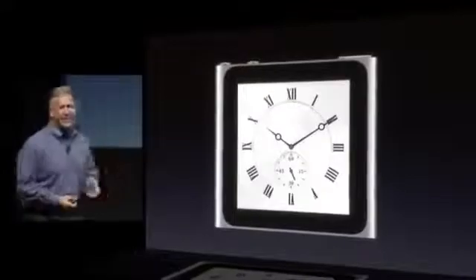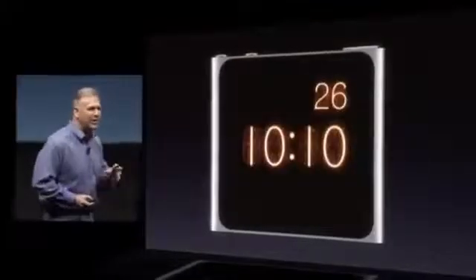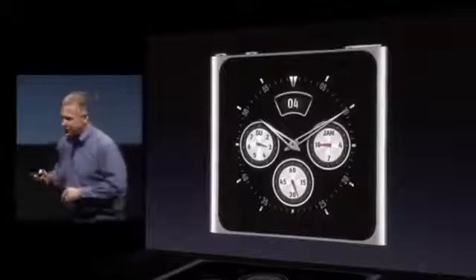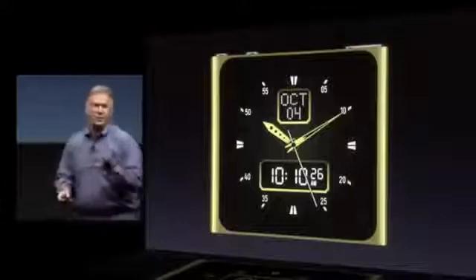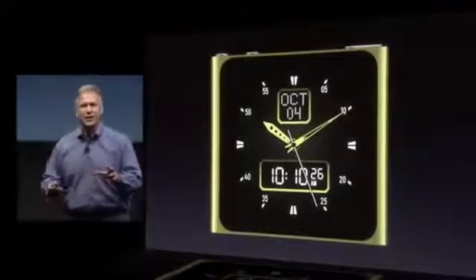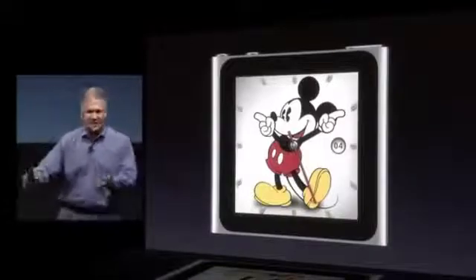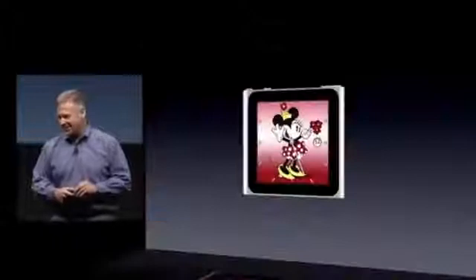Here's one — a classic, beautiful watch with Roman numerals. Or maybe you want a retro LED-style watch on your wrist, a watch with cool complications, or a watch color-coordinated with the color Nano you picked. And we've worked with our good partners at Disney on some characters. So if you want a Mickey Mouse watch, you can now get one — the arms move to keep track of time — or you can get Minnie Mouse as well.